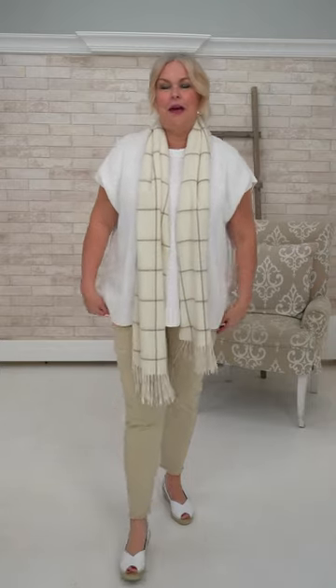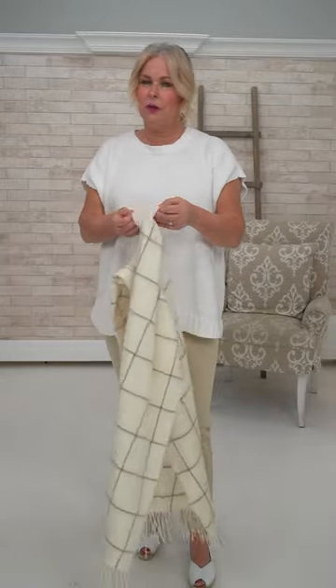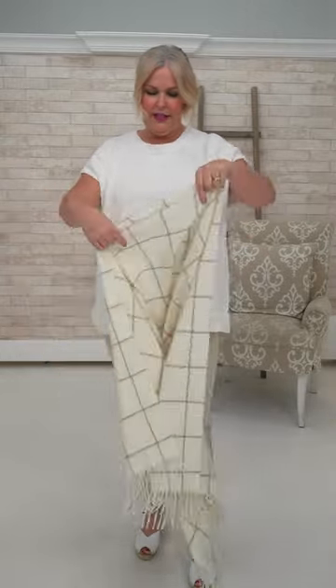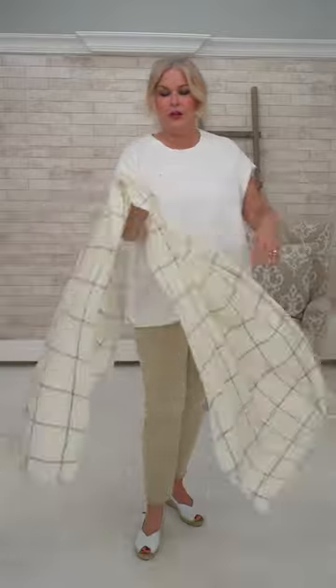She's wearing the same FDJ denim with frayed hem in size 10, stretching out a little — could go to a 12 for a more relaxed look. And another cashmere! Who's in the mood to buy themselves a treat today? It's absolutely luxurious, paired with this Eileen Fisher — what I think is the perfect straight knit sweater. Look at the way it falls — very classic, very elegant.